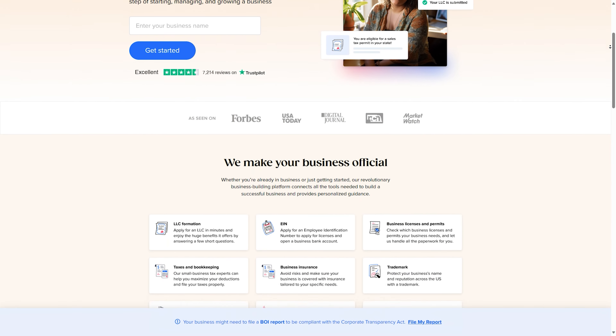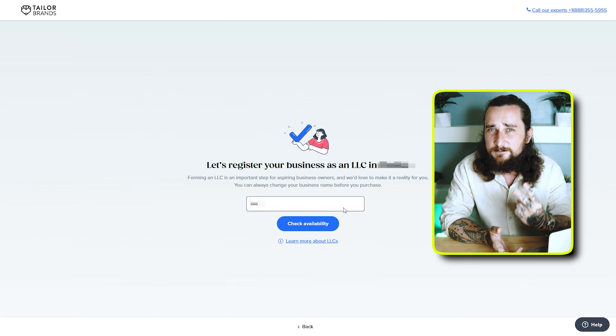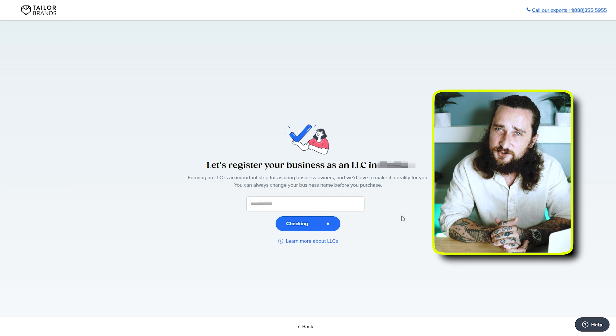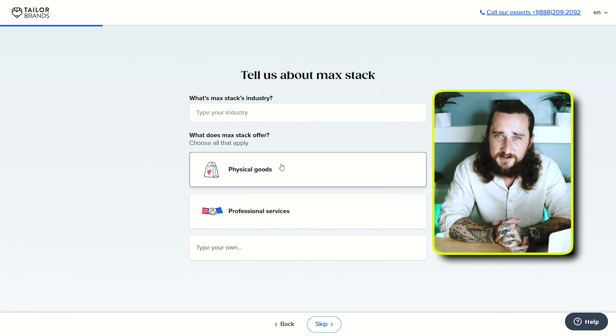Just click the link I provided down below in the description or pinned comment. Once you're on the website, step one is just to choose your state — click on the dropdown menu and choose whatever state you're filing in. Step two, just choose your business name, type it in, and it'll check right then and let you know if it's available or not. The third and final step, just answer a few basic questions about your business — things like what service you're selling, what stage your business is at, how many employees you have, and your contact details. And that is basically it.